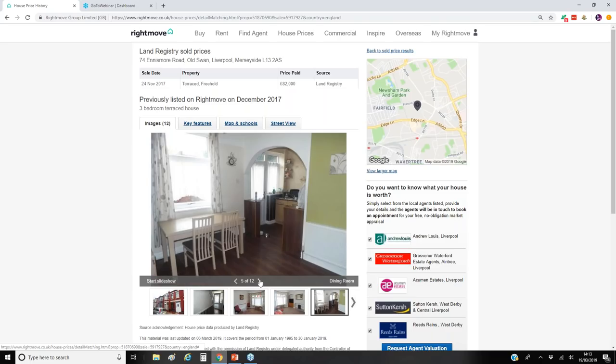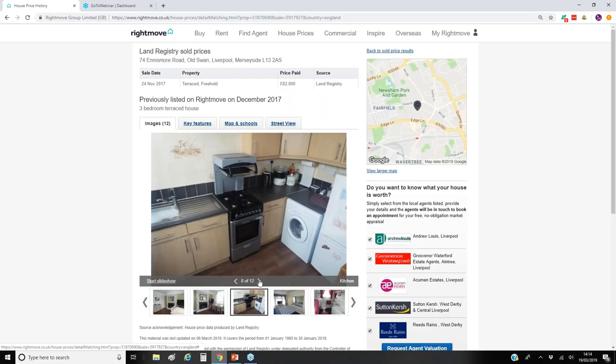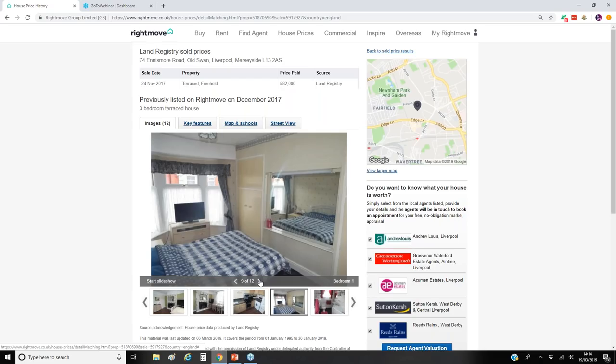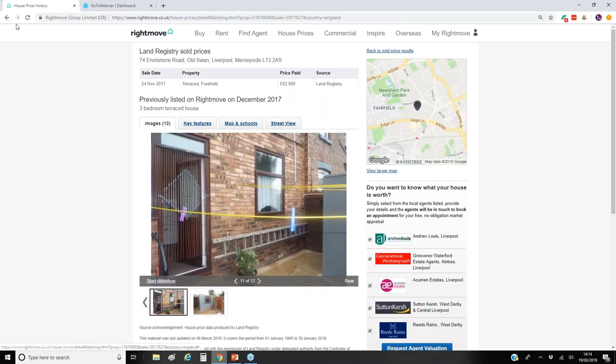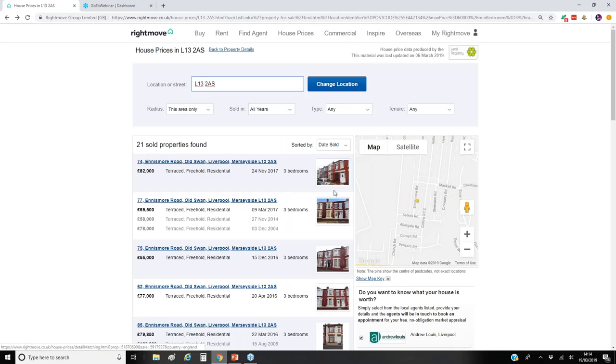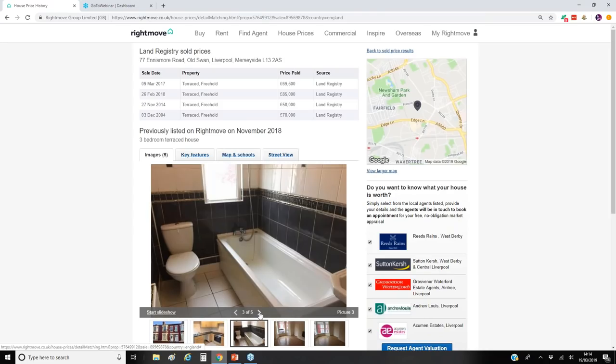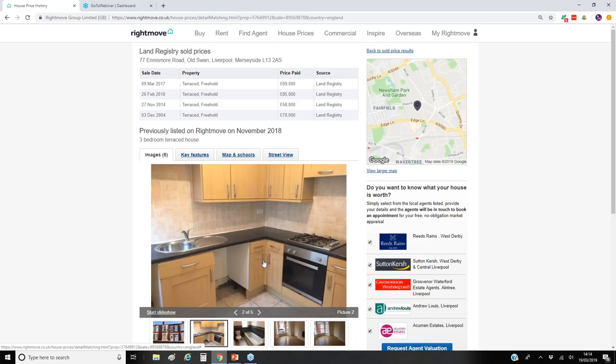If we just scroll down and see what else has sold in the local area — so three-bed comparables: we've got one that sold for over £82,000 in much better condition, which is your owner-occupier, small compact kitchen but nice. Then another that sold for £69,500 back in 2017 — nice and tidy with laminate floors. So a three-bed for just shy of £70,000 was a good purchase back in 2017.